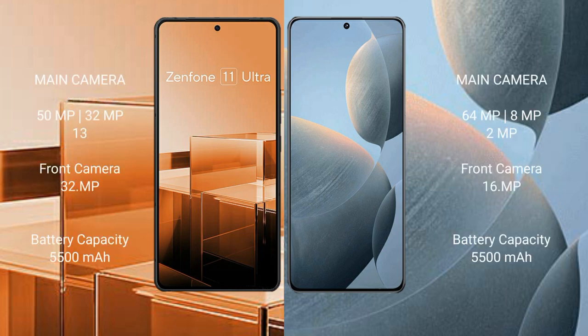Asus Zenfone 11 Ultra features a rear triple camera setup with 50MP, 32MP, and 13MP sensors, and a front camera. Redmi KS70E also features a rear triple camera setup with 64MP, 8MP, and 2MP sensors, and a 16MP front camera.